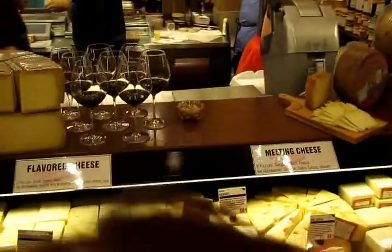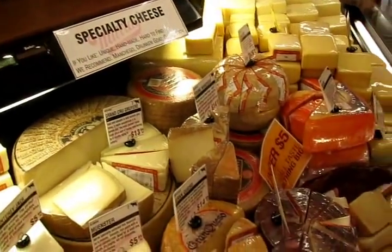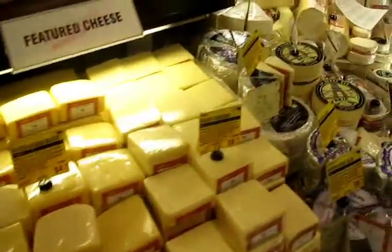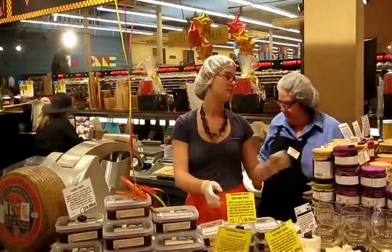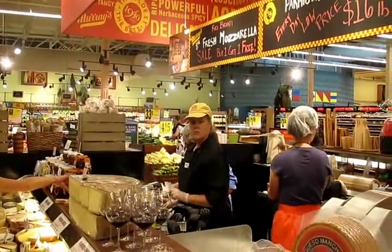We've come around here, we've got melting cheese and specialty cheese, and featured cheese — I suppose that changes weekly or something like that. We're going to come back around to where we were, and those are some more blue cheeses. The staff are here in the middle — they can cut to size. I think we're going to have a cheese and wine tasting, which must be a good thing when it's 100 degrees outside.